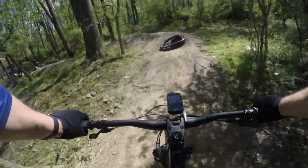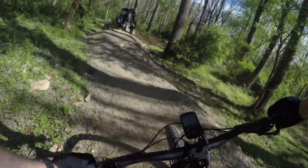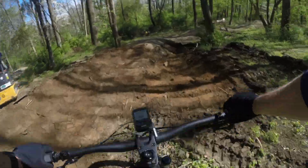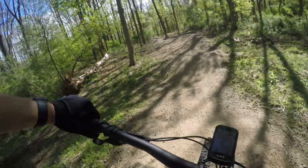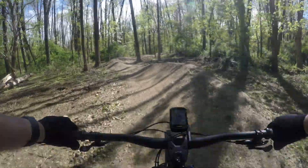They're still doing some work down here. We're going to ride around them. The guys from Avid were on the trail this day, making some minor adjustments to a few sections, but they didn't mind us riding and recording them in the process.